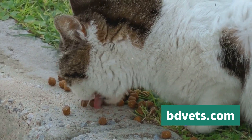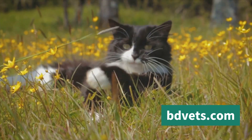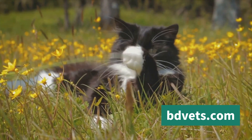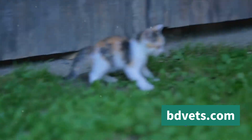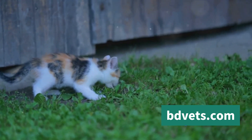Exercise is another crucial aspect of a farm cat's life. These cats are active and agile, spending much of their day patrolling the farm and hunting. They need plenty of space to roam and exercise their hunting skills. Unlike house cats, farm cats don't usually need play sessions with toys — their work provides them with plenty of physical stimulation.